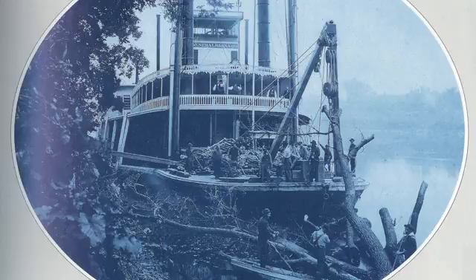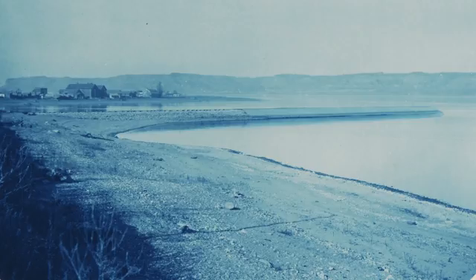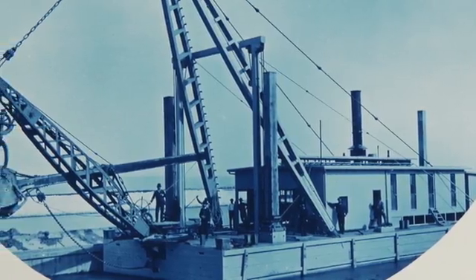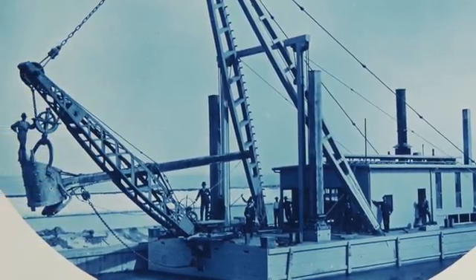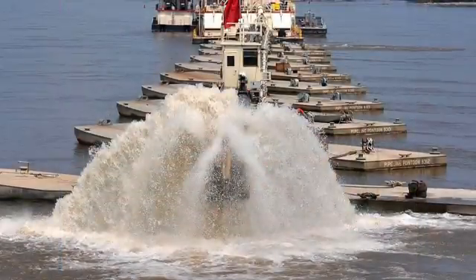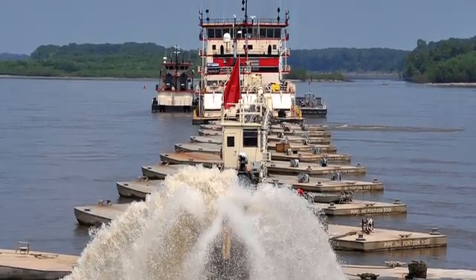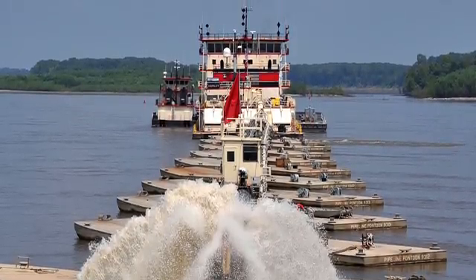Even when most of the snags or submerged trees had been removed, ever-changing conditions in the river's channels still endangered riverboats, especially in times of low water. To make navigation easier, in 1866 Congress ordered that the Upper Mississippi's main channel be managed so that it was at least four feet deep at all times. Maintaining a four-foot shipping channel meant removing sediment through dredging. Dredging continues today to maintain the Upper River's channel, though by law the channel must now be maintained at a minimum depth of nine feet.